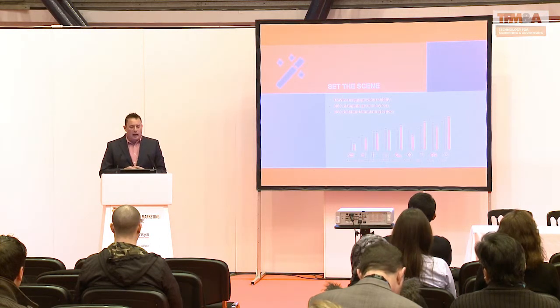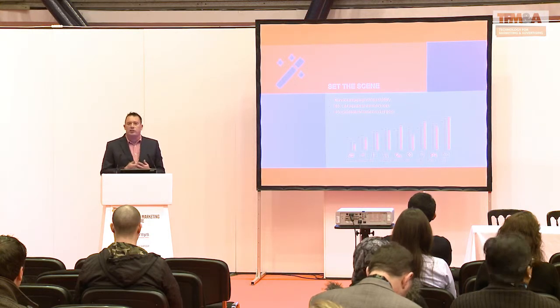Just to set the scene: a recent Adobe survey found that 60% of people's tablet usage is for reading emails. A Litmus survey in January also found that 60% of everybody's opens were on mobile devices, and since January — in the space of six weeks — that's gone up a further one percent, so it's now 61% of people using mobile devices to read the emails you're sending them.